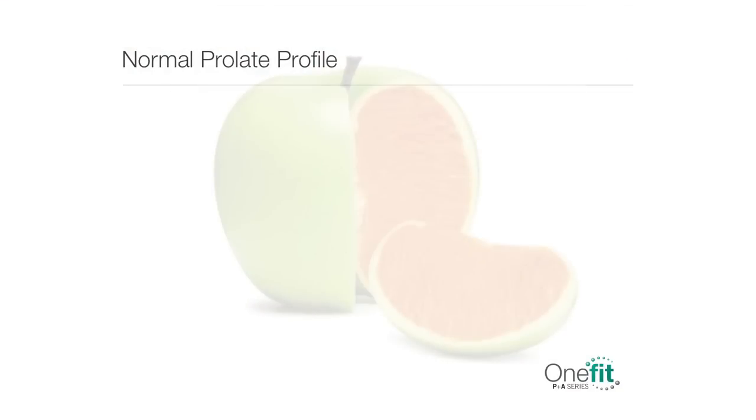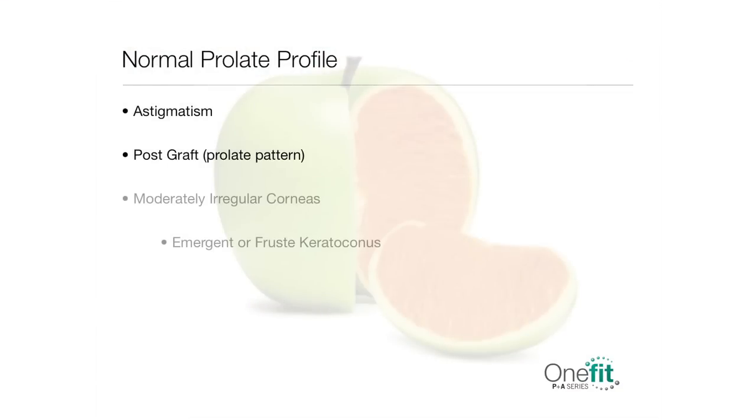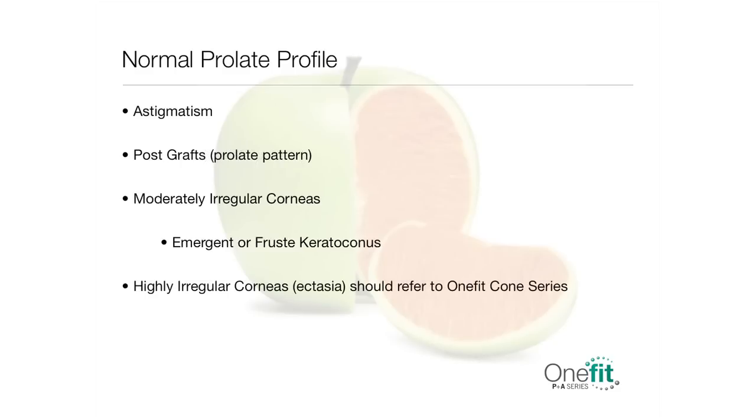The vault and peripheral systems of this mini-scleral lens are specifically designed to accommodate corneas with a normal prolate profile, such as astigmatism, post grafts with prolate pattern, or moderately irregular corneas, like emergent or frust keratoconus cases. For highly irregular corneas, such as ectasia, One Fit Cone Series is preferred.